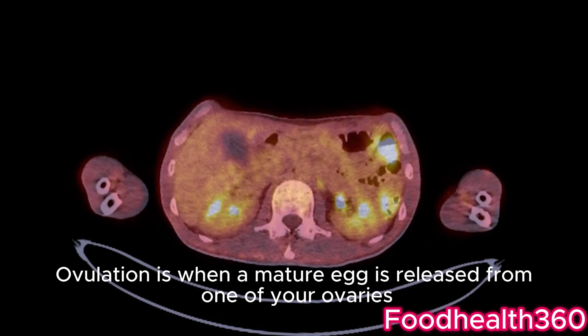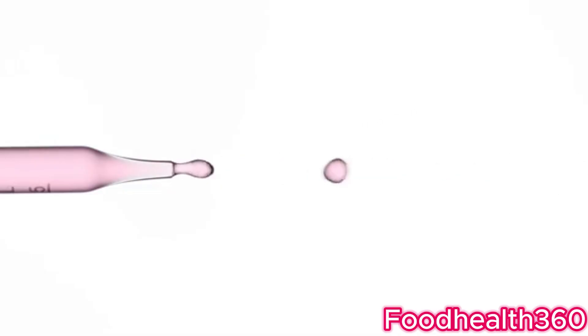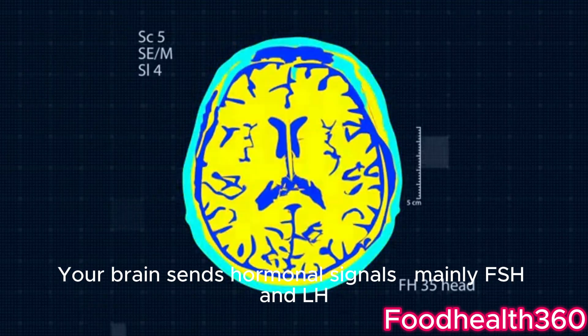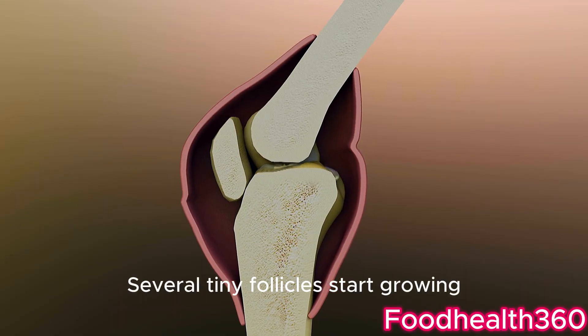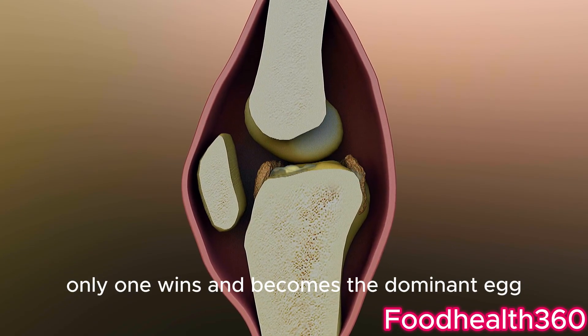Ovulation is when a mature egg is released from one of your ovaries. Here's what happens step by step. Your brain sends hormonal signals — mainly FSH and LH — to stimulate your ovaries. Several tiny follicles start growing, but usually only one wins and becomes the dominant egg.